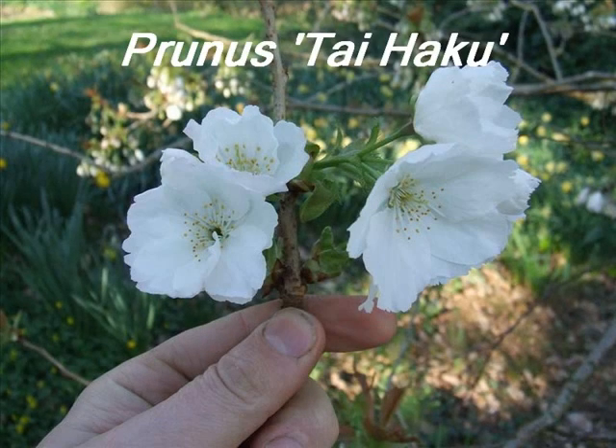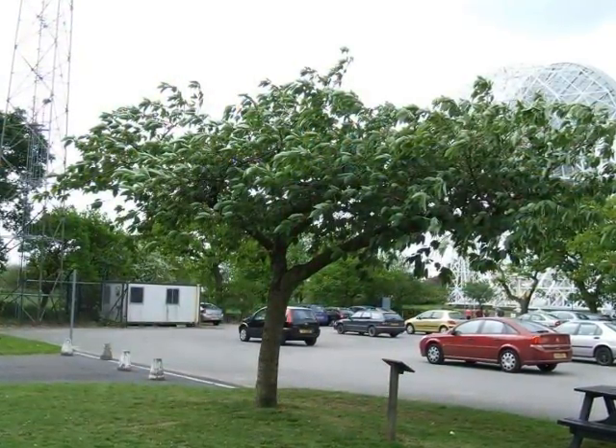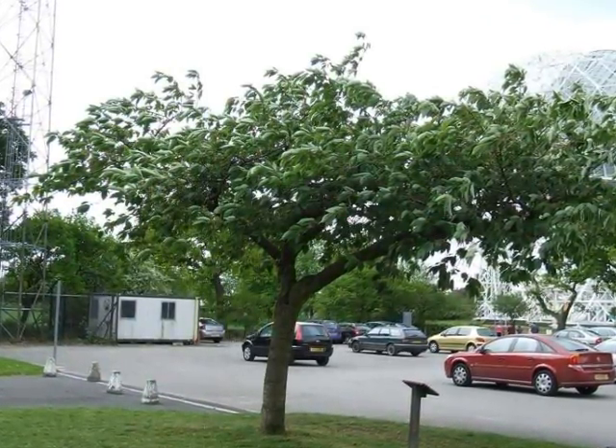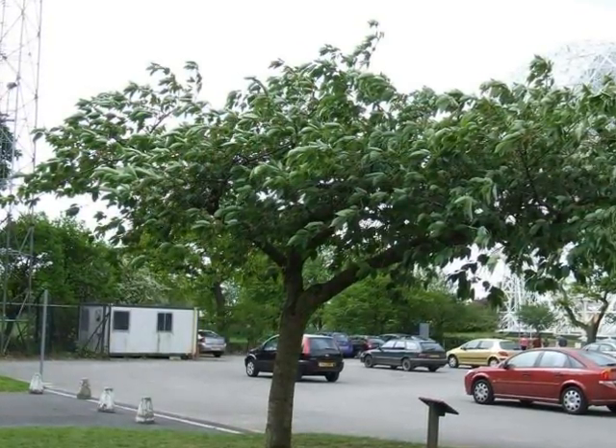This short video illustrates botanical features of Prunus tai-haku. This tree has the typical form of Prunus serulata cultivars, although it tends to be rather heavy-branched and rather sprawling in shape, as opposed to a traditional vase shape.